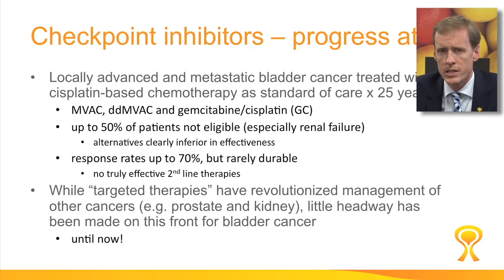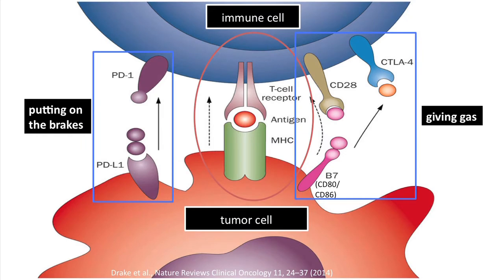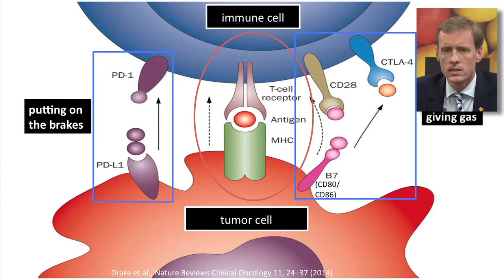But now we are seeing major progress in the care of bladder cancer. So what is a checkpoint and why do we want to inhibit it? For this we need to look at the immune system and how it works in fighting cancer. The immune cell in blue at the top recognizes a tumor cell at the bottom as foreign and wants to attack it. It's dependent on other signals that will give gas and accelerate this reaction, or there are also signals that will put the brakes on the reaction. These are the checkpoint molecules.